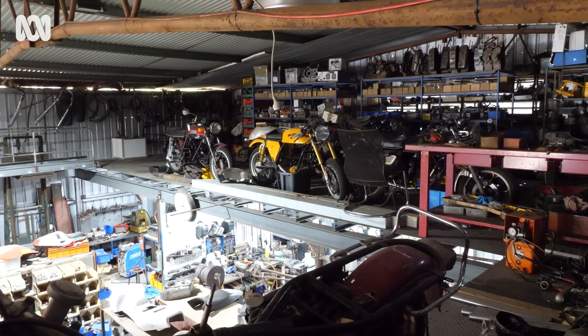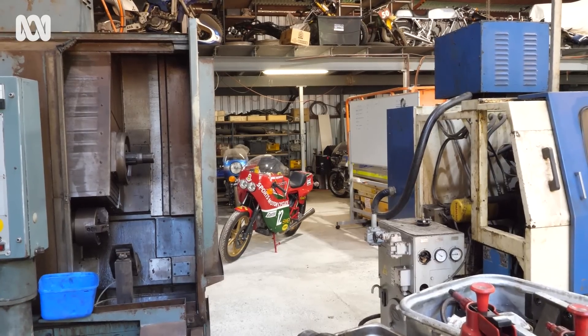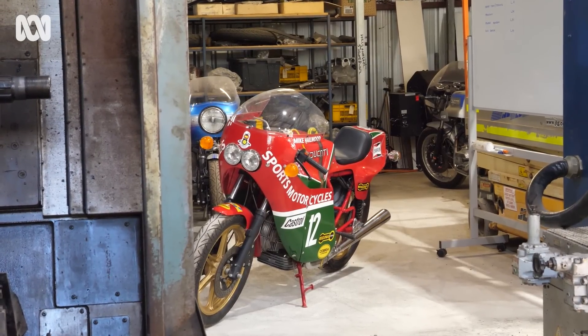In a workshop in a small WA country town, one of the most beloved motorcycles from the annals of racing is being brought back to life — Mike Hailwood's Isle of Man winning Ducati.